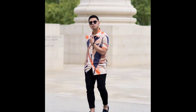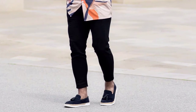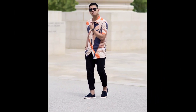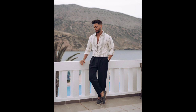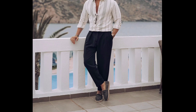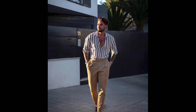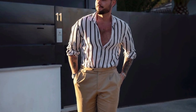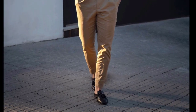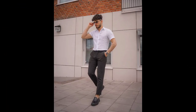For the next outfit you can try a pattern shirt with black pants and black loafer with tassel. For the next outfit you can try a white shirt with black stripes, black pants and carbon black loafer. For the next outfit you can try a white striped shirt with khaki chinos and black loafer. For the next outfit you can try a white shirt with black pants and black loafer.